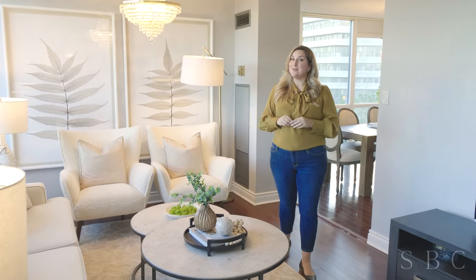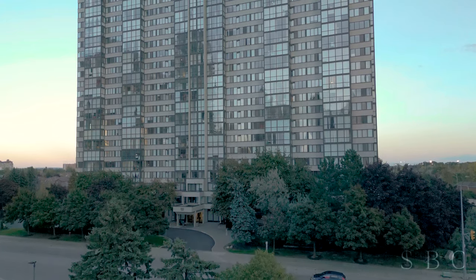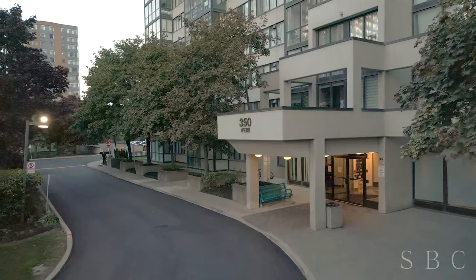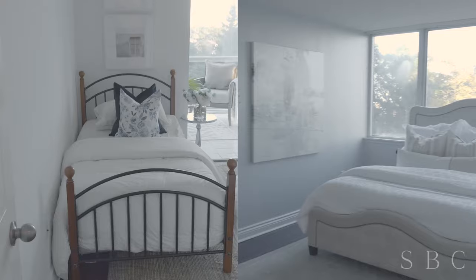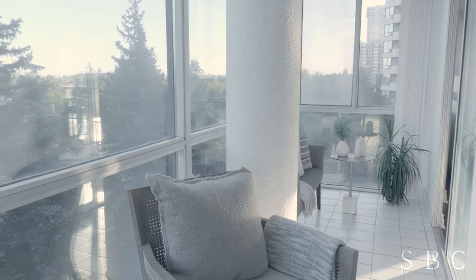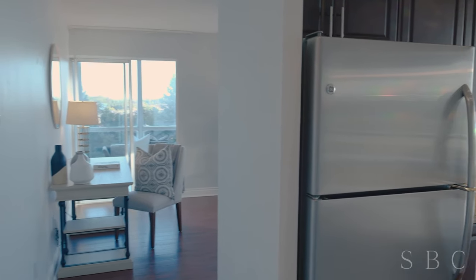If you're looking for a spacious, move-in-ready condo in Mississauga, this is it. This bright, southwest-facing corner unit has scenic views from all the windows. Plus, two bedrooms and a solarium leave plenty of space for your family. We think you're going to love it. Come on inside and check it out.